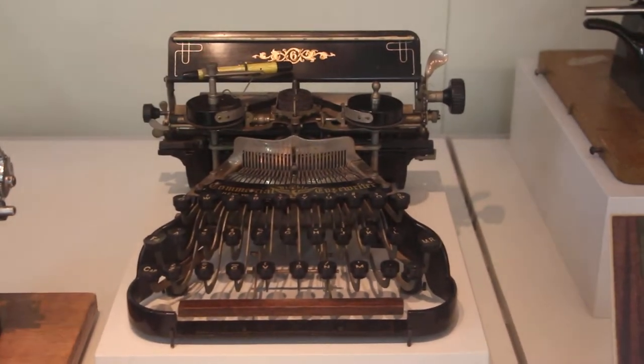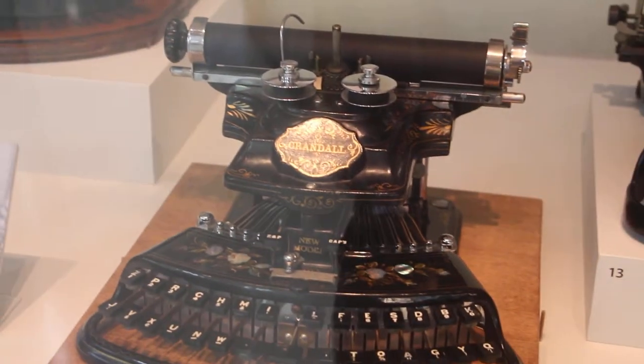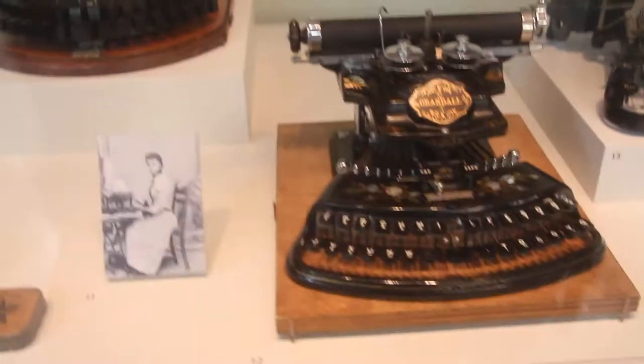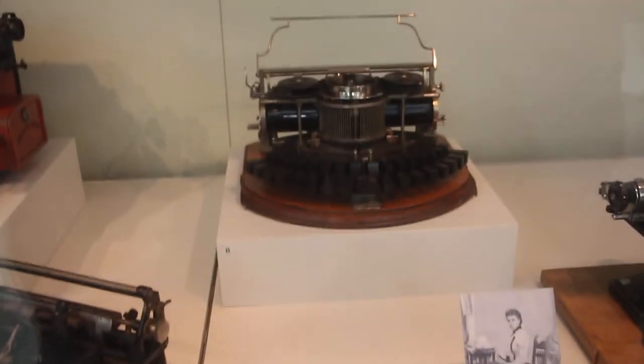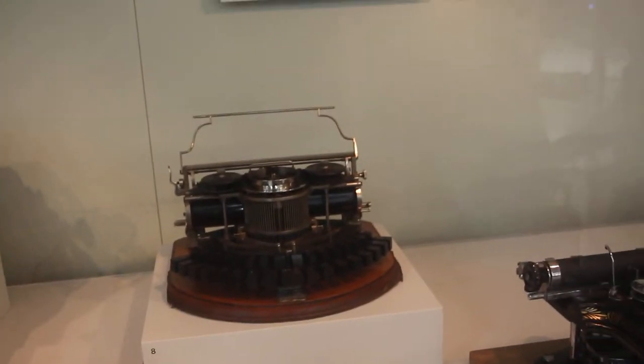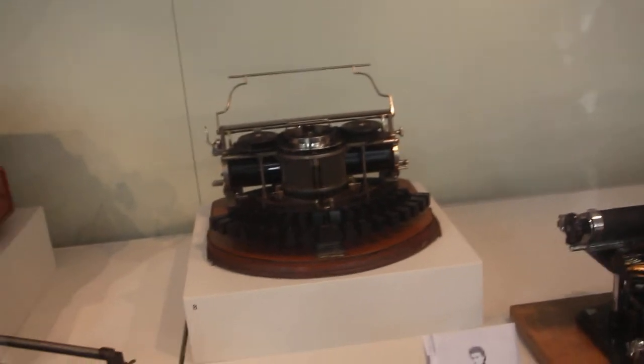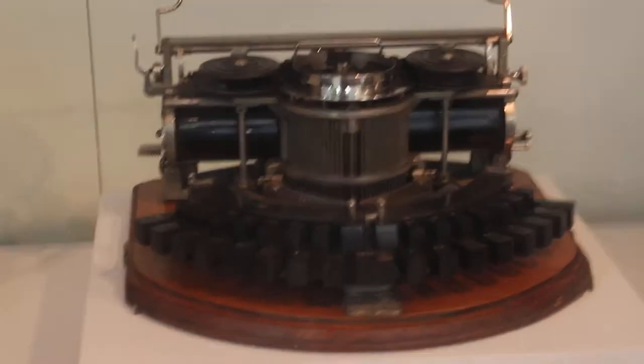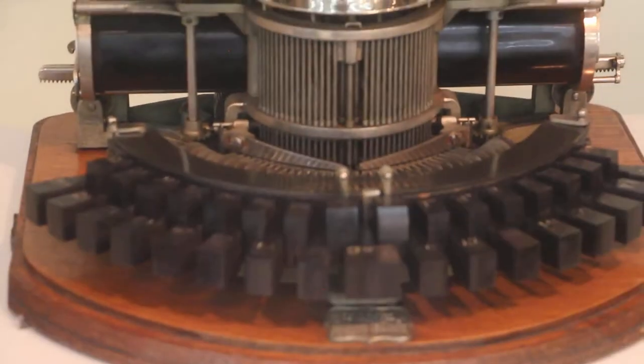This one's from New York in 1890 — the Kramdahl new model, 1890. And number eight is the Hammond from New York in 1890. Look at that keyboard design — that's kind of something else.